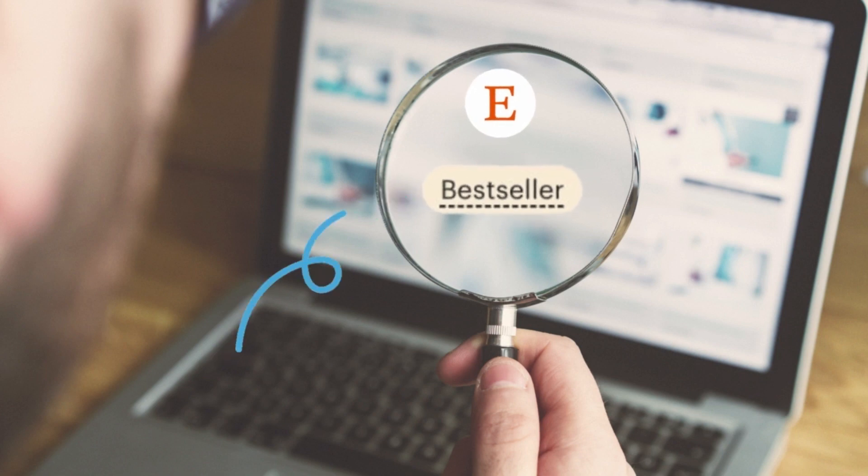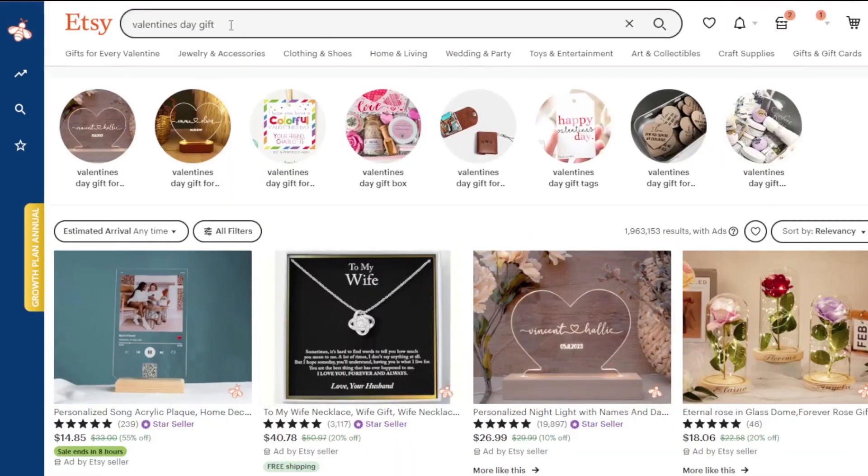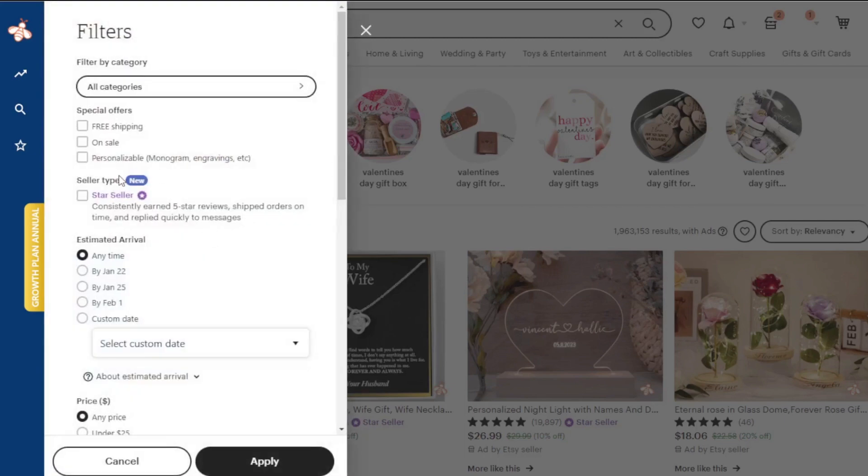Previously on Etsy, if you wanted to search for bestsellers, all you had to do was type your search keywords in the search engine, then go to all filters, and there was a bestseller filter you could just click and apply — and all the listings for bestsellers would show up.